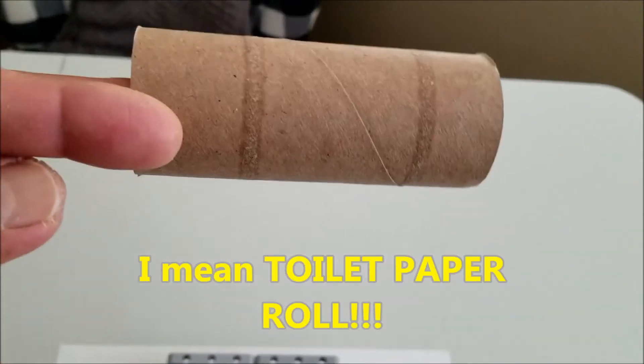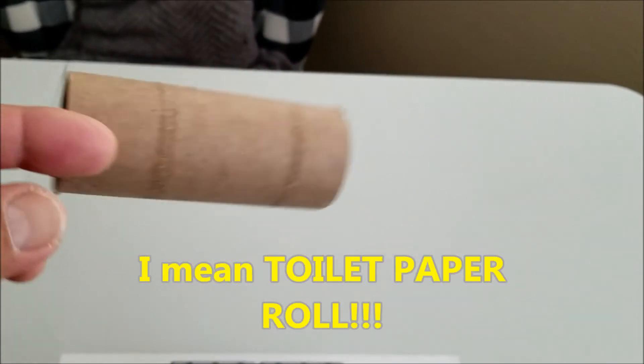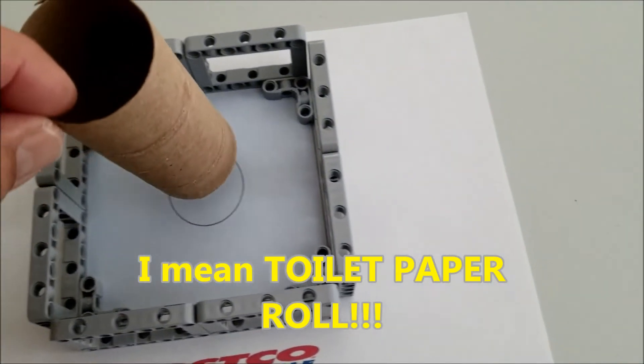You're going to need a paper towel roll. Don't let anybody throw this out — it's going to go right over this circle.